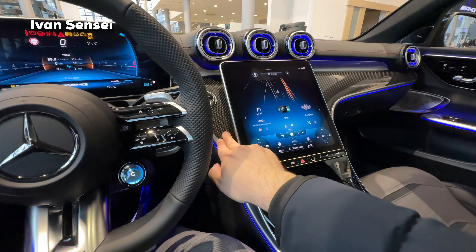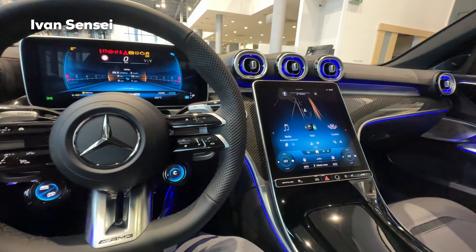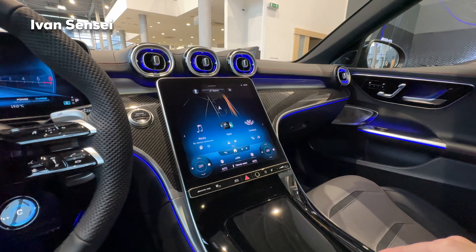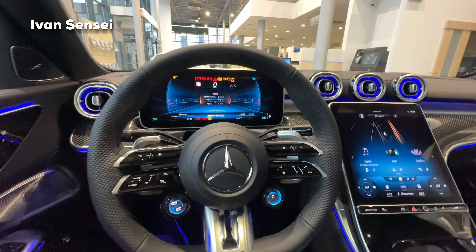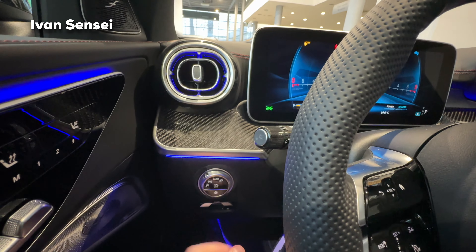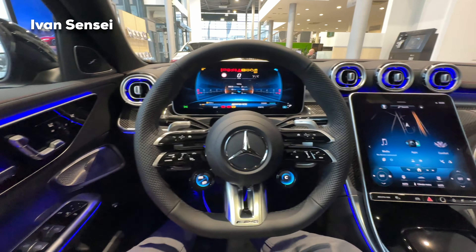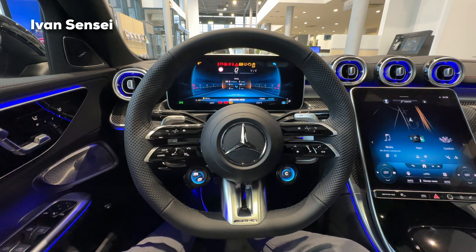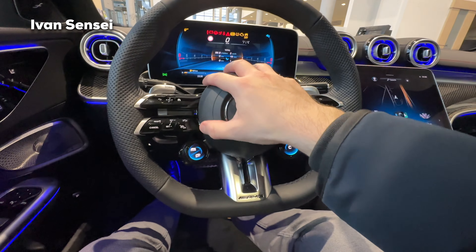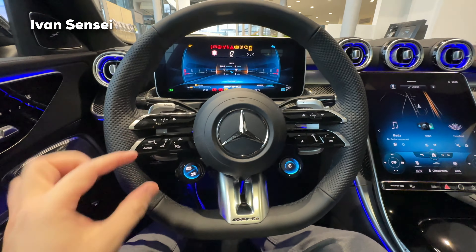The carbon fiber decor trim is only available for the AMG C-Class models — the C43 and C63s. This carbon fiber is really nice and sporty. You can also get a more standard trim. Here we have the AMG performance steering wheel, which features the largest Mercedes star ever put on a steering wheel — it's a half-cup airbag and horn — with capacitive buttons on each side.